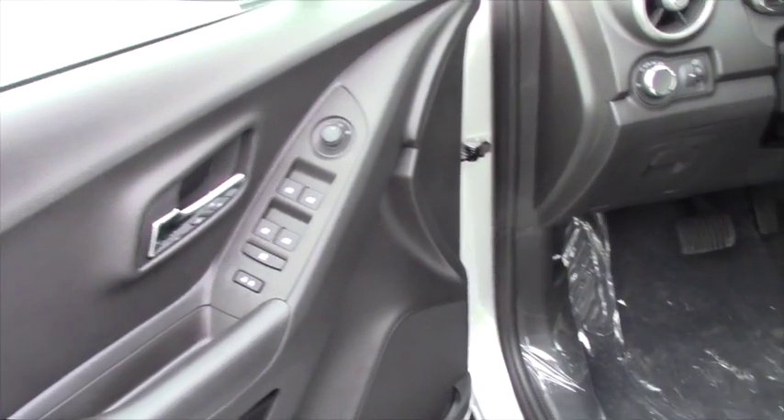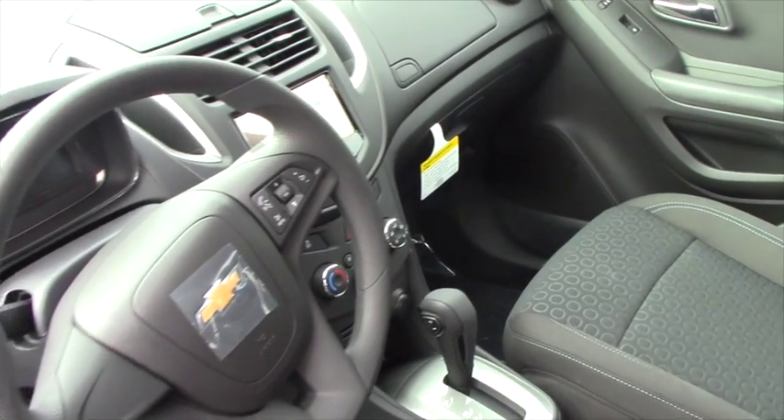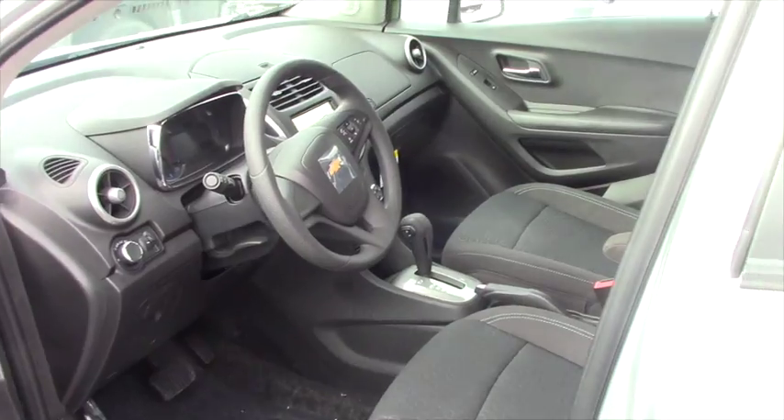The only thing it doesn't have is cruise control. If that's something that you use a lot, then we'll have to find a different vehicle. But I personally hardly ever use cruise control, so it doesn't hurt my feelings.